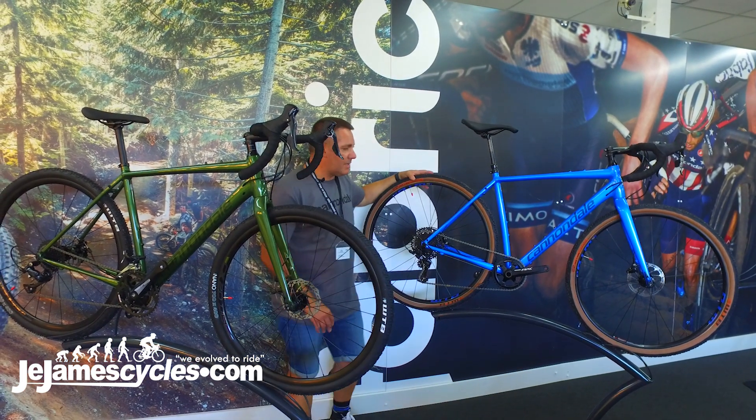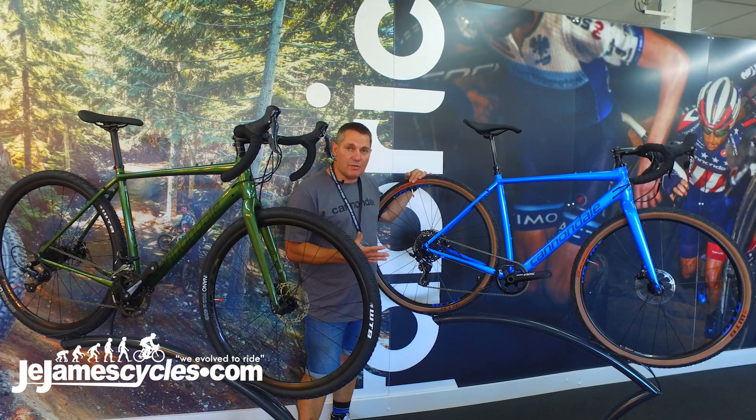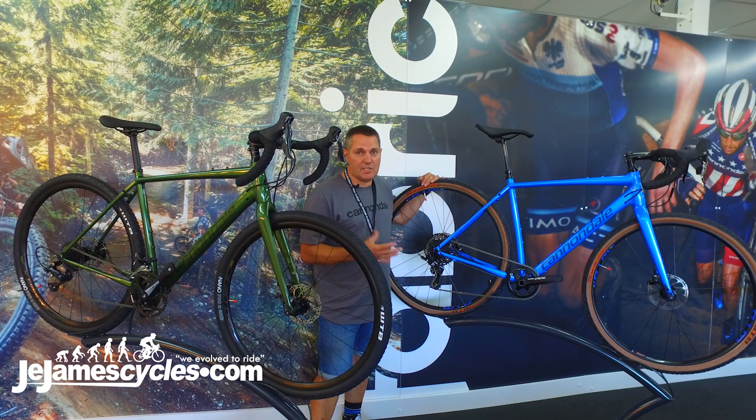The gravel segment is asking for bigger tyres. This bike ships with a 700 by 40c tyre, however you can get up to a 45c tyre in there. Alternatively, it will also take 650 wheels with up to a 47 tyre, something like a WTB Horizon.